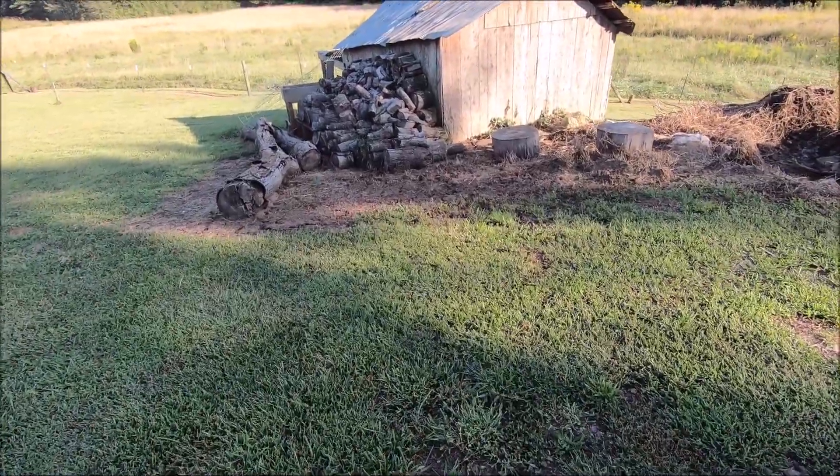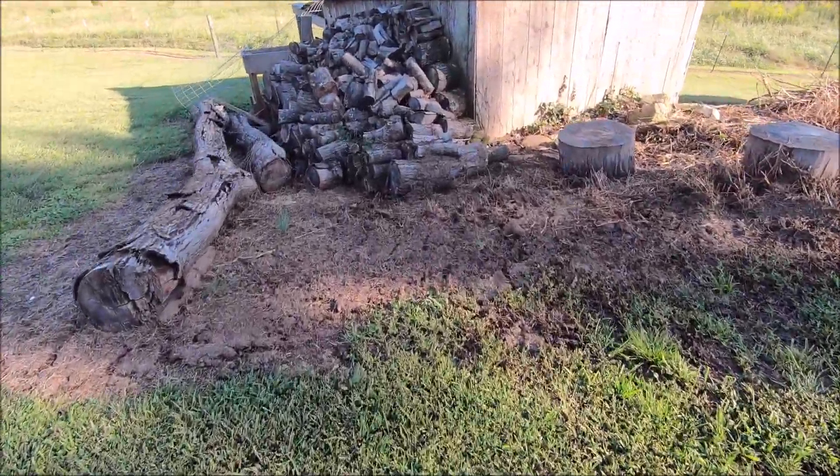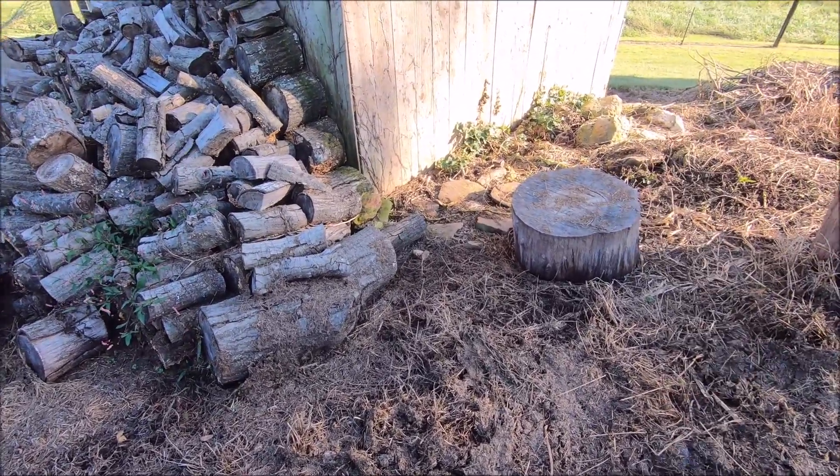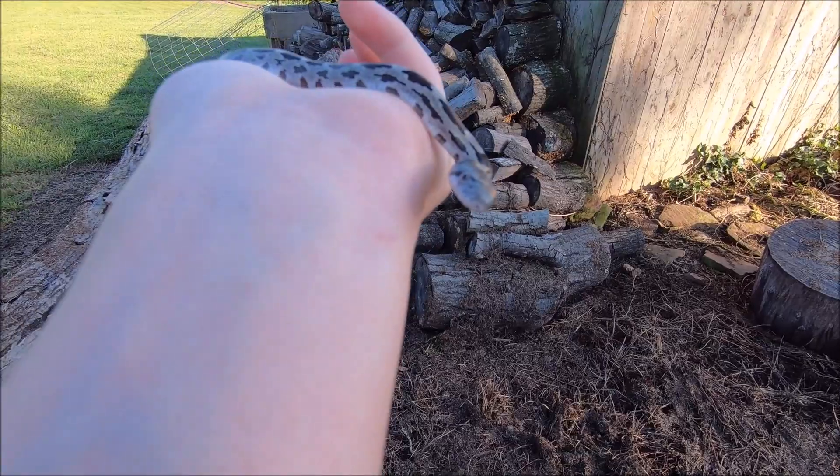I'm gonna let him go over here at the barn under these logs. It'll be a really good spot. There's rats and mice and everything over here, and he'll grow up and we may see him again.